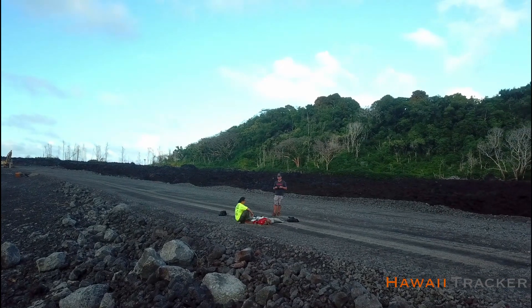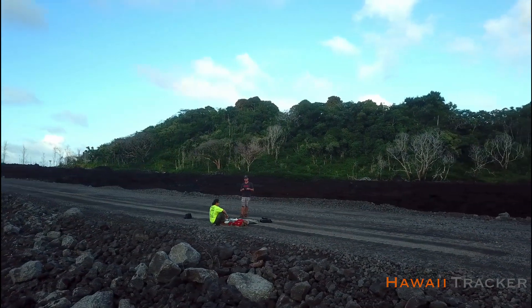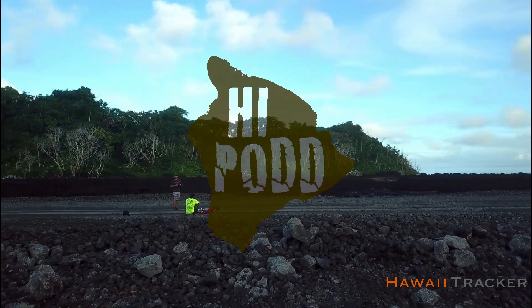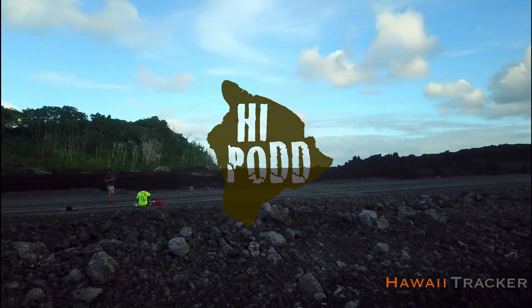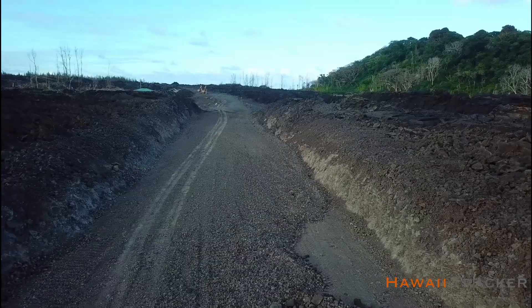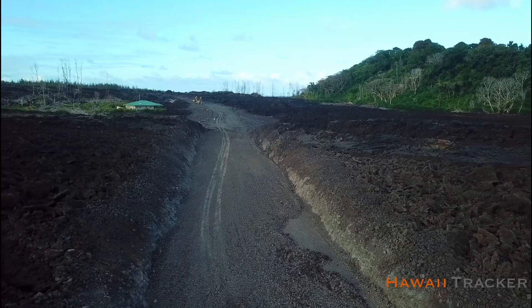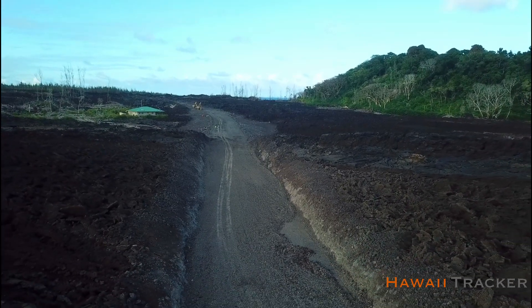Aloha everyone. This is a Highway 132 independent temperature analysis. The 2018 eruption in Lower Puna, Leilani Estates in Hawaii, covered Highway 132 in several areas.